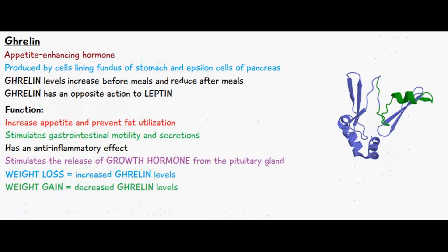The main functions of ghrelin are to increase appetite and prevent fat utilization, and it also stimulates gastrointestinal motility and secretions, so it prepares the body for the intake of food. It also has an anti-inflammatory effect and it stimulates the release of growth hormone from the pituitary gland.